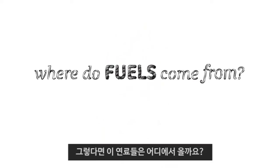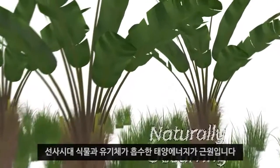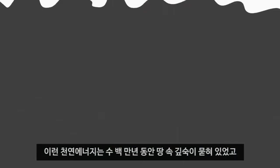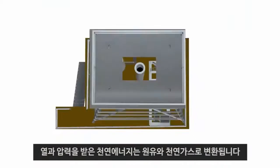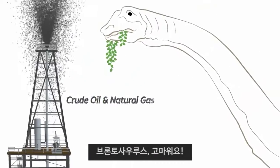Where do fuels come from? Naturally occurring fuels began as prehistoric plants and organisms, soaking up the sun's energy. By the time we came along, they had been buried deep within the earth for millions of years, where heat and pressure turned their stored energy into useful crude and natural gas. Thank you, Mr. Brontosaurus!